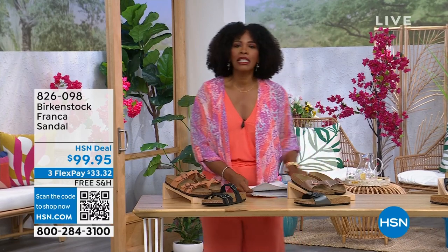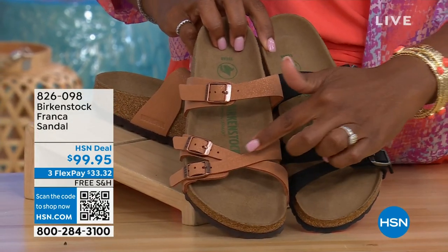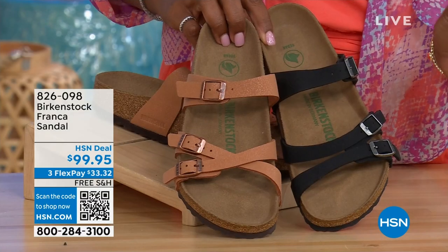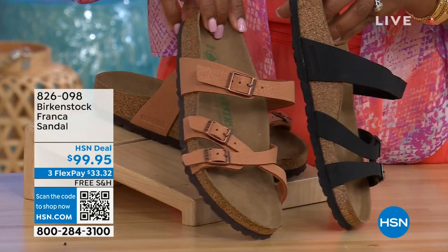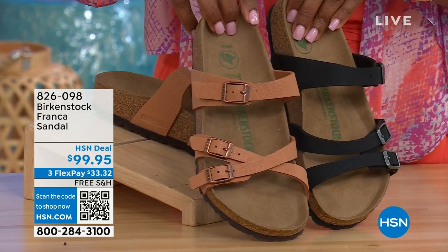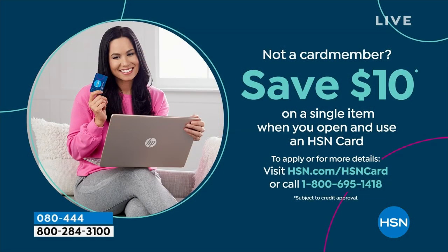Coming up a little later: these are called the Franca, available in Black or Earthy Pecan. These are cool because you can wear them in a couple of different ways — all three buckles are adjustable, so you can crisscross them or wear them straight across, however is most comfortable. Item number 826-098 if you don't want to wait.